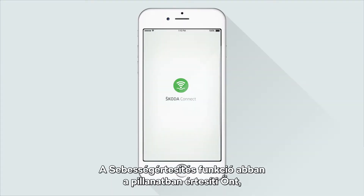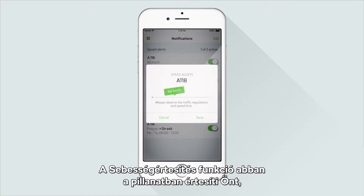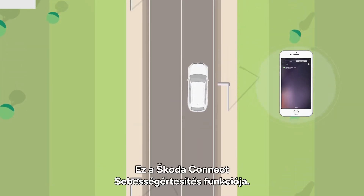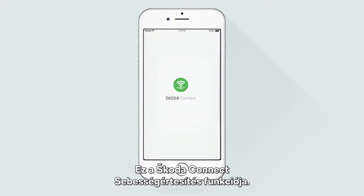Area and Speed Notifications allow you to be remotely informed immediately if your car does anything in violation of the preset parameters. Area and Speed Notification Function by Skoda Connect.